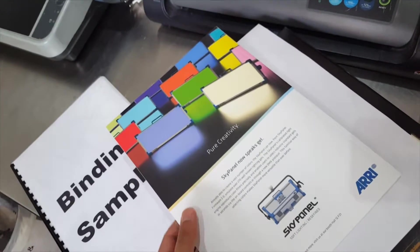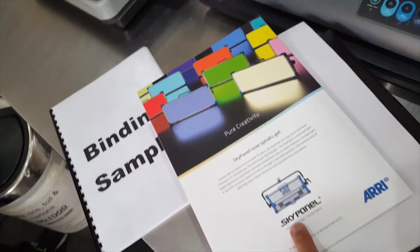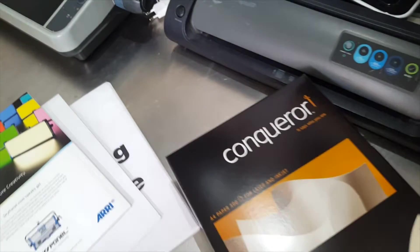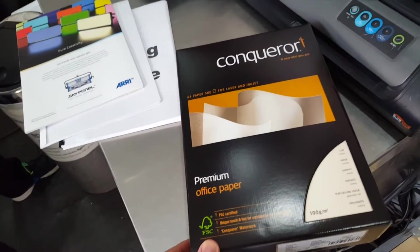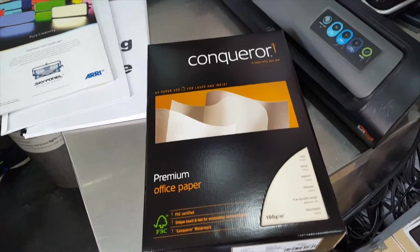You can also print your A4 colour sheets in perfect clarity. For those that require a discerning touch we also have Conqueror paper for premium CVs and printing in Paddington.